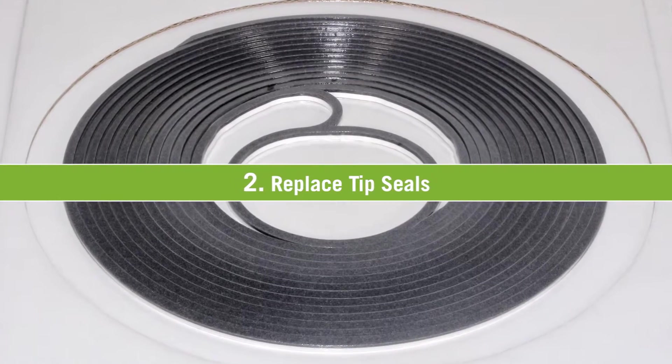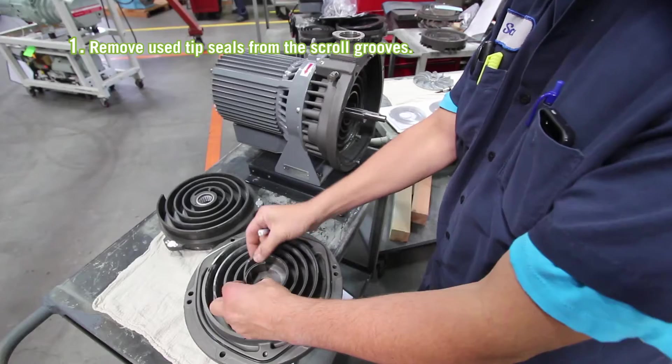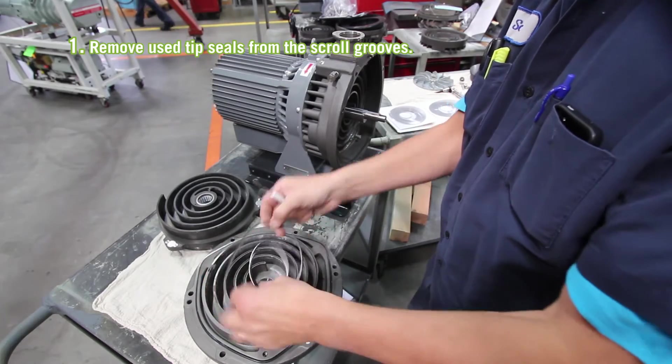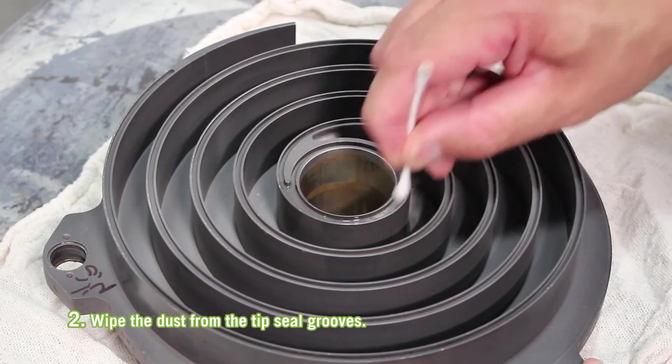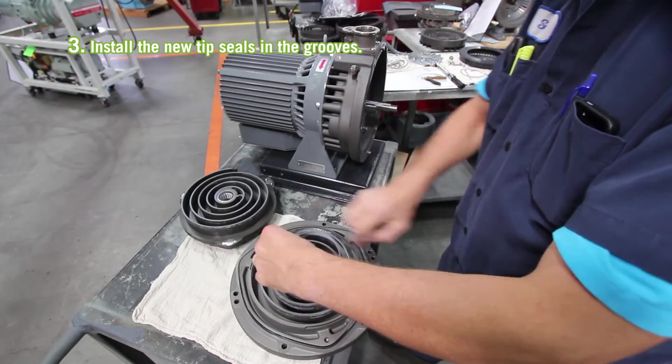To replace the tip seals, perform the following steps. Remove used tip seals from the scroll grooves. Wipe the dust from the tip seal grooves. Install the new tip seals in the grooves.